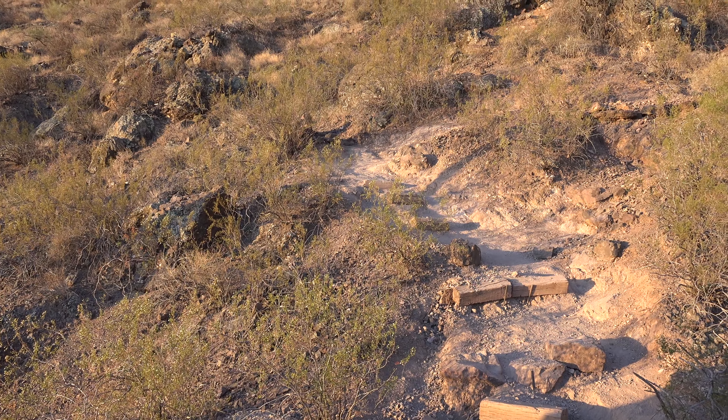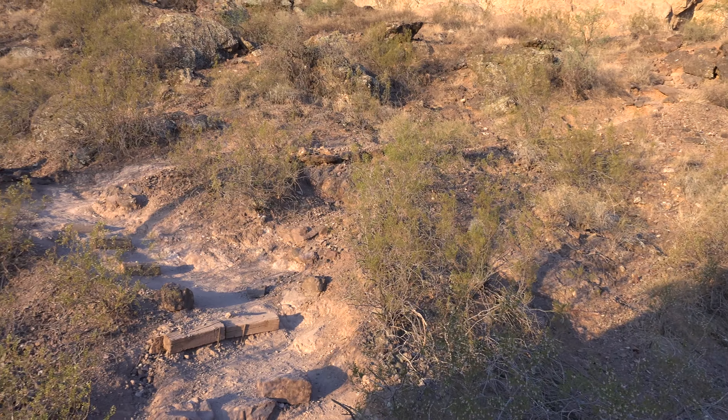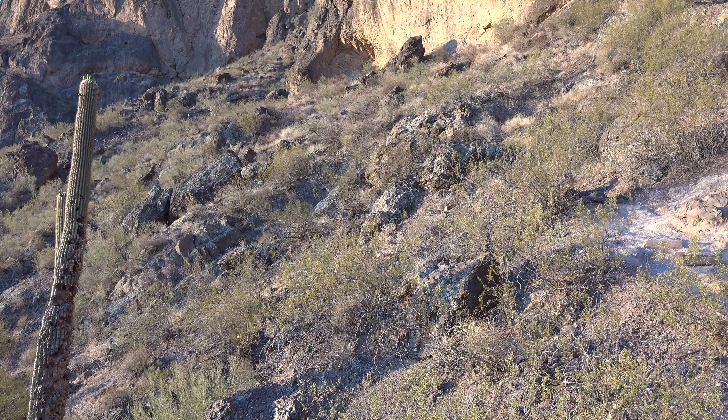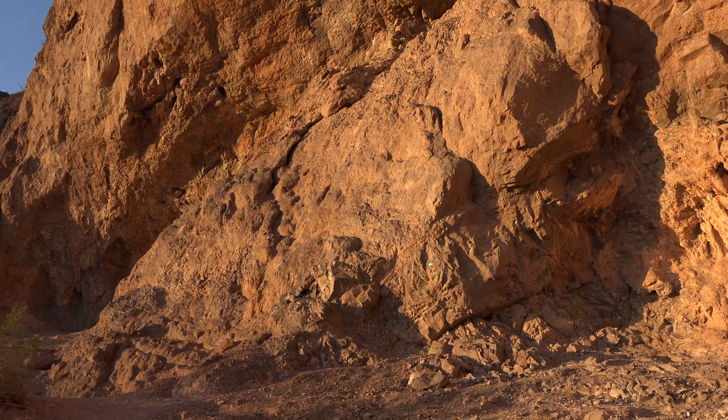The trail's been climbing pretty steeply so far through a series of switchbacks, and there are some handrails that they've added already. This is pretty neat here under the overhang.